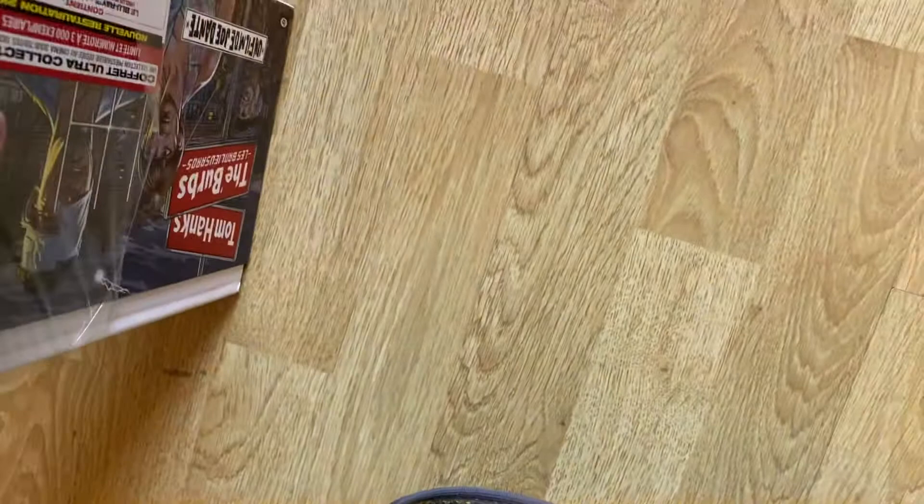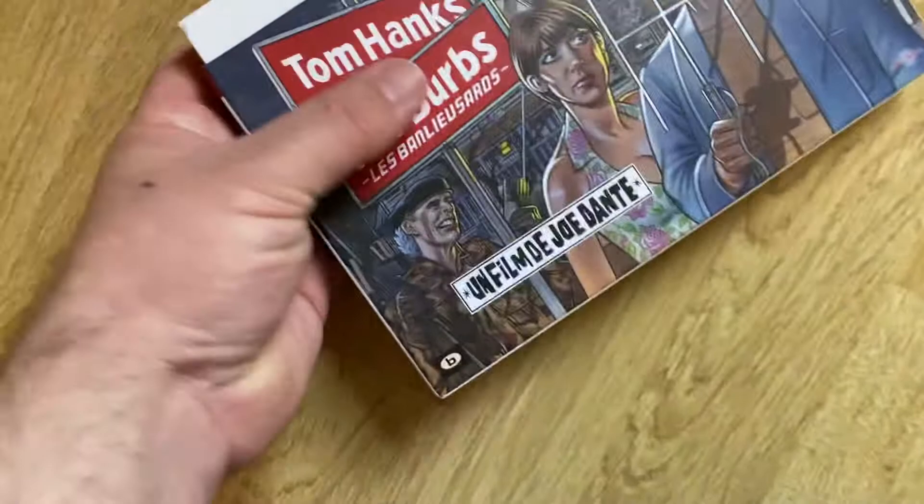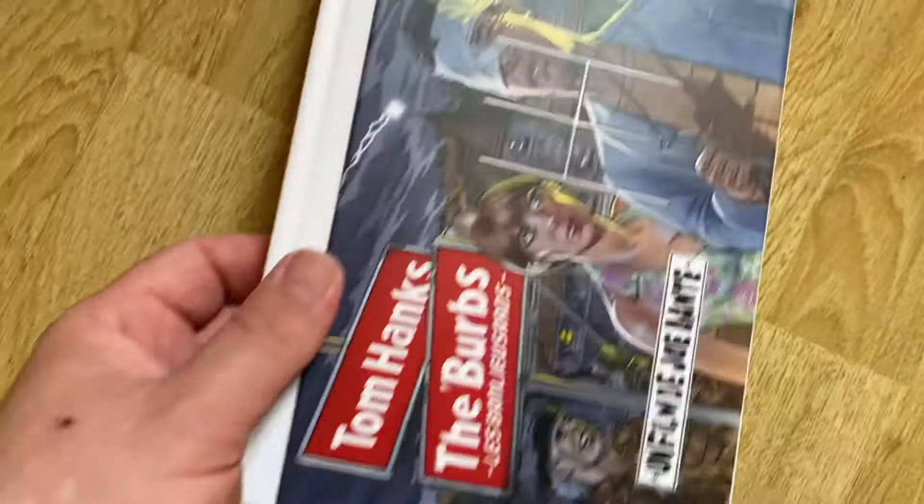It's released by Carlotta - Carlotta from France - on license from Universal. And it's a very nice, smooth cardboard there, kind of what you'd expect from a deluxe edition.